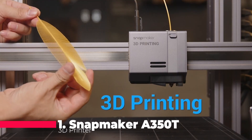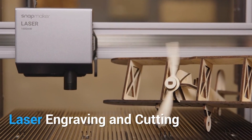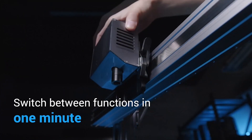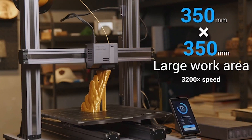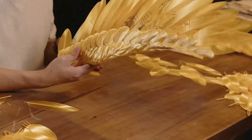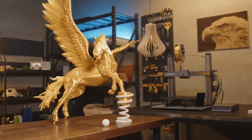Finally, claiming the top spot at number one is the Snapmaker A350T 3D Printer. This 3-in-1 marvel takes 3D printing to a whole new level with laser engraving and CNC carving capabilities. Its larger printing size of 12.6x13.8x13 inches and modular design set it apart.